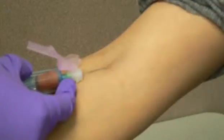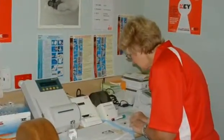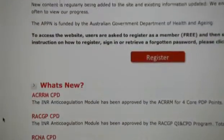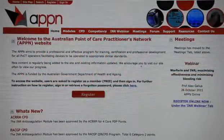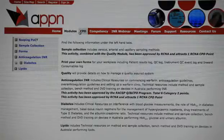Point-of-care testing has recently been trialed across Australian general practices and found to be very convenient for patients, but not always cost-effective. Since then, an Australian point-of-care network has been set up to provide education and support through a website to doctors who are wanting to introduce it into their practice.